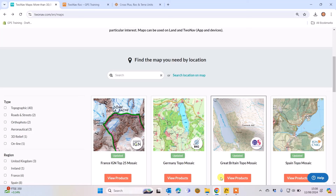Hi, this is Andy from GPS Training. In this video we just wanted to give you an idea of the type of maps that you can get for your 2NAV GPS device if you are traveling abroad.